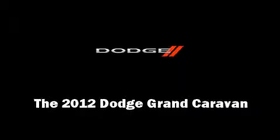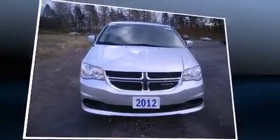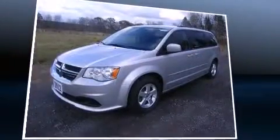Familiarize yourself with the 2012 Dodge Grand Caravan. It features an automatic transmission, front-wheel drive, and a refined six-cylinder engine.